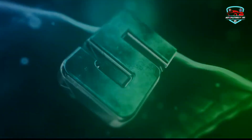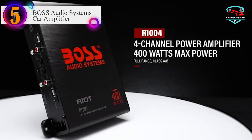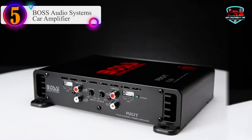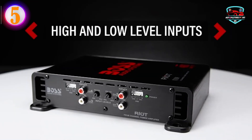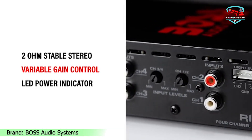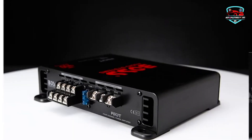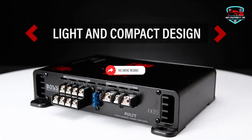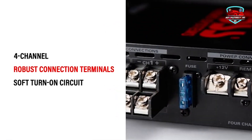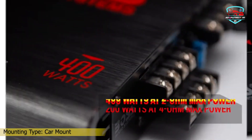Number five on our list is the Boss Audio Systems car audio subwoofer amplifier, with 1100 watts max at 2 ohms and 550 watts max at 4 ohms. Class AB amplifiers have an enormous amount of current flowing through output transistors with no audio signal, while Class B has no current flowing through its outputs with no audio signal. It features a MOSFET power supply — an electrical switch that allows the flow of electrical current.